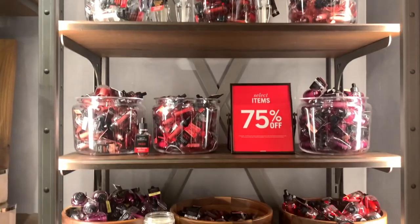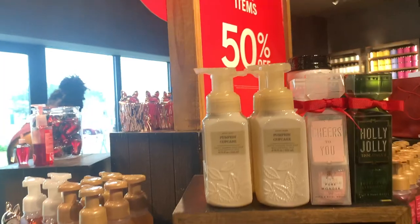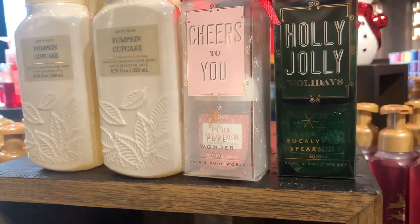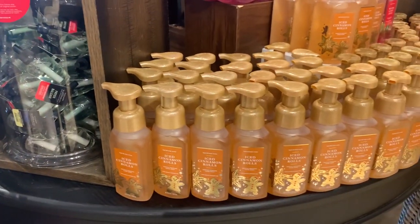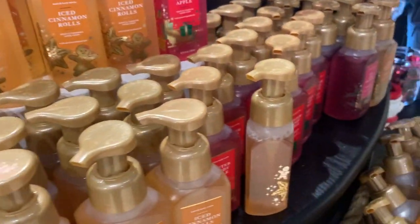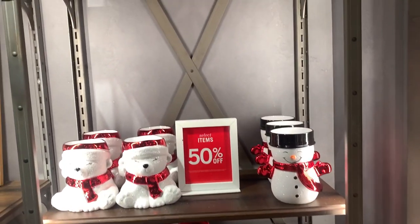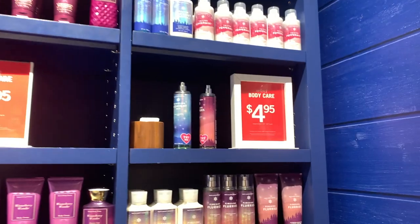Some more room sprays and tons — I mean tons — of wallflowers. They had a tree farm single wick, and tons of wallflower refills for 75% off, which takes them down to about two dollars each. There were also gift packs at 50% off, but they were actually 75% off. All these holders — they had tons of those bat soap holders left over from Halloween.